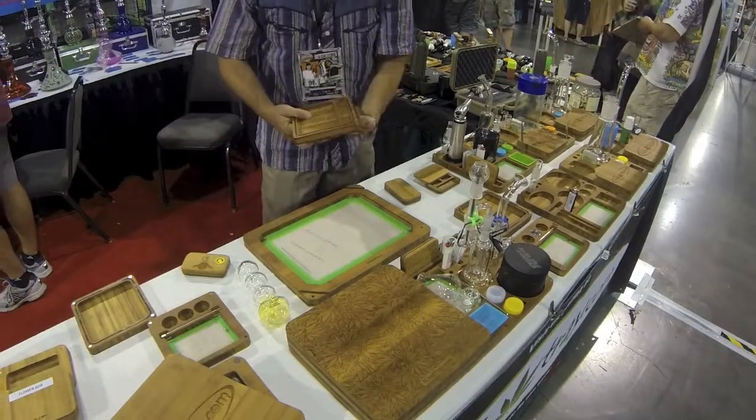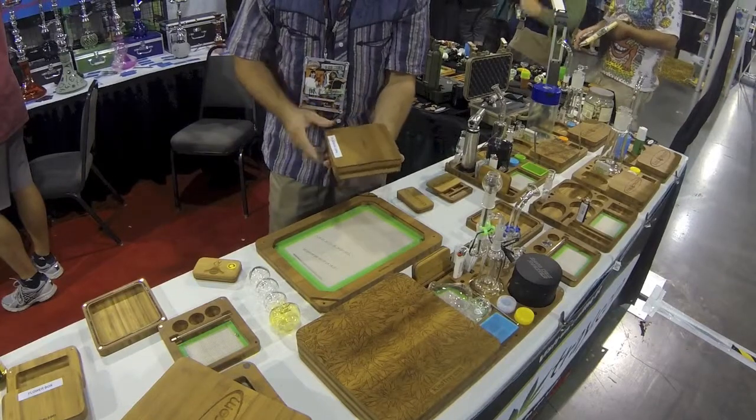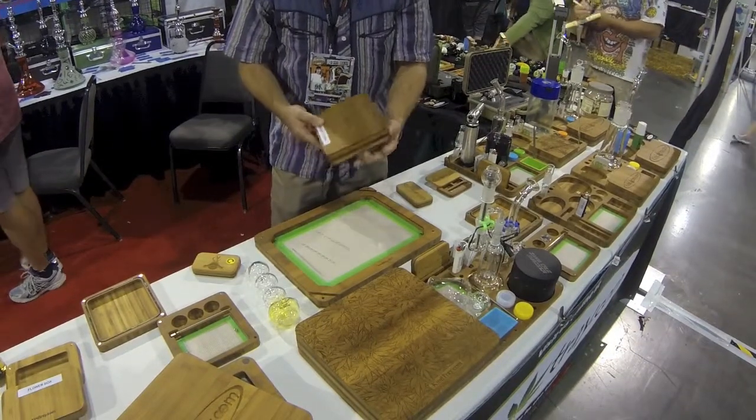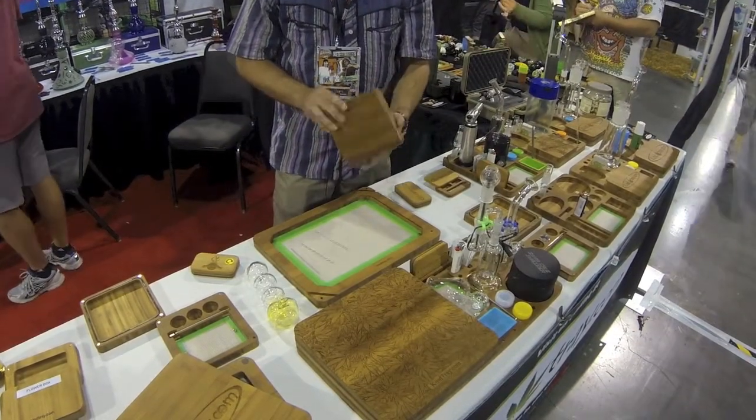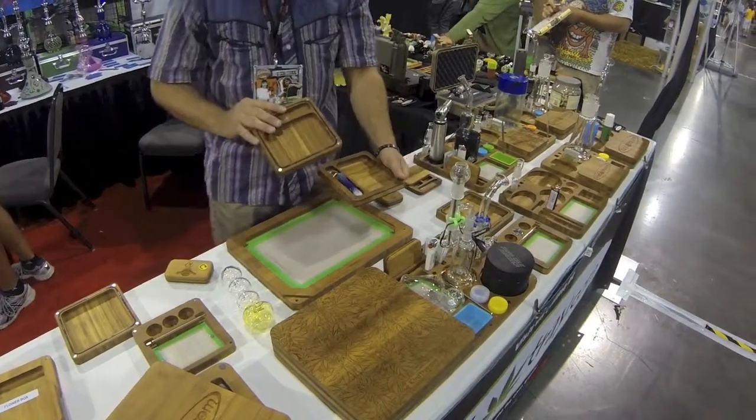We also have the Backpacker Tray. Allows you to take your medication with you on the go — travel, sealed tight in your bag or in your bedroom drawer. All of our lids have a rolling tray.